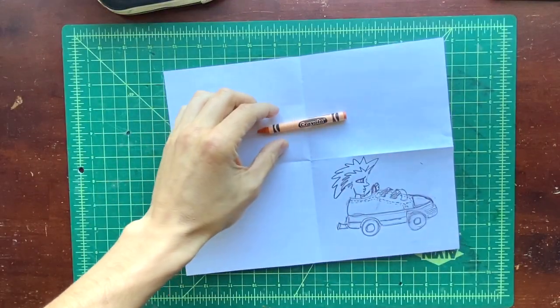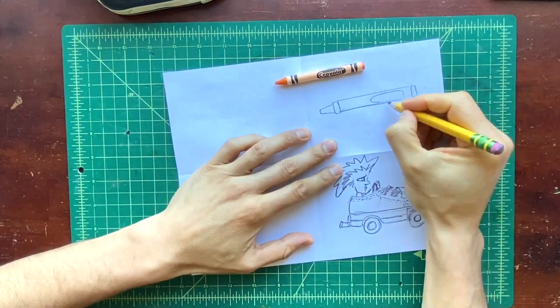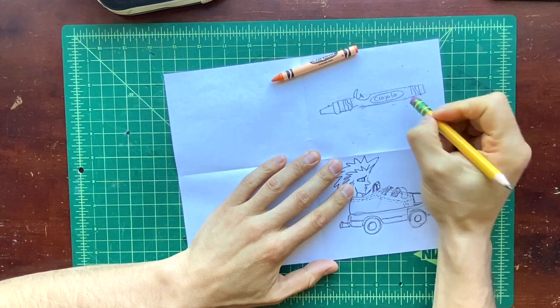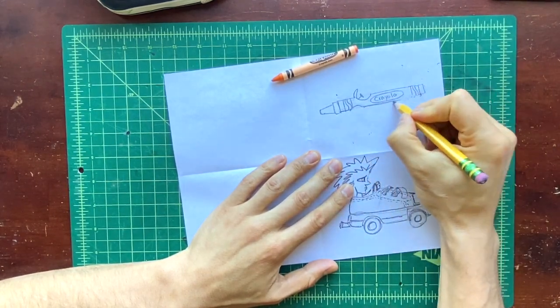Now I'm going to draw a car inspired by a crayon with a color named macaroni and cheese. I think I want to turn my crayon into a monster truck, so I'm going to give it big wheels.